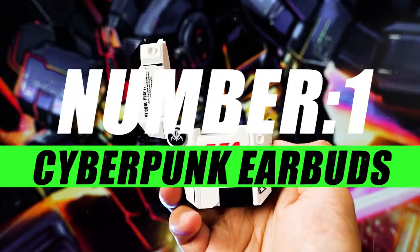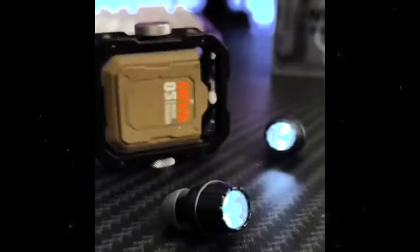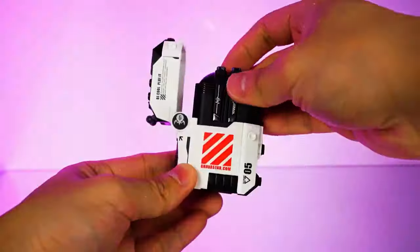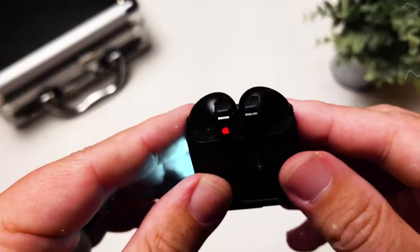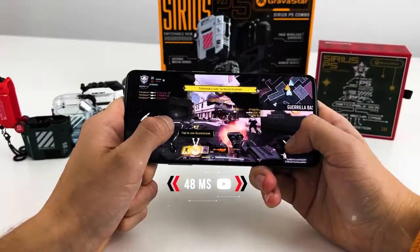Moving on to number 1, we have Cyberpunk Earbuds. Step into the future of audio with Cyberpunk Earbuds — a fusion of cutting-edge technology and Cyberpunk aesthetics that elevate your gaming experience. Unleash the power of sound with earbuds designed to complement your Cyberpunk lifestyle. Enjoy a high-quality audio experience with clear mids, powerful bass, and crisp highs that ensure every note and beat is felt.